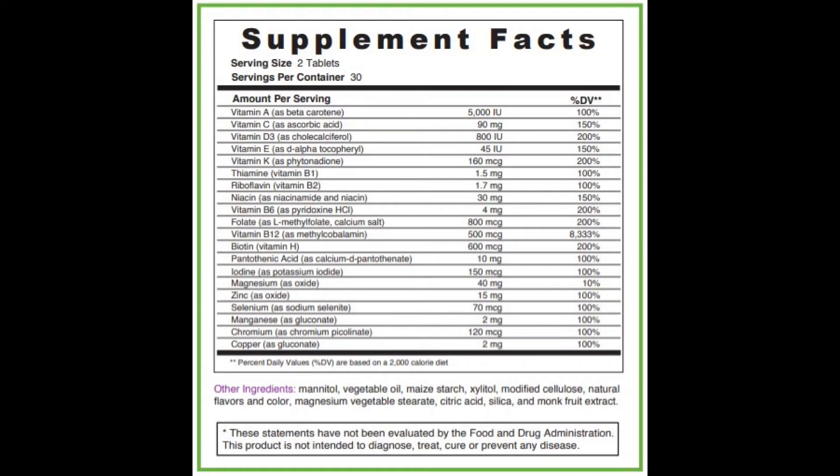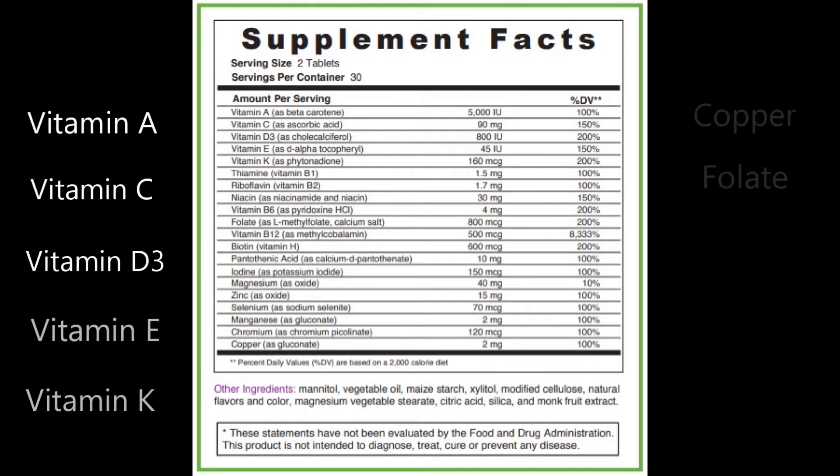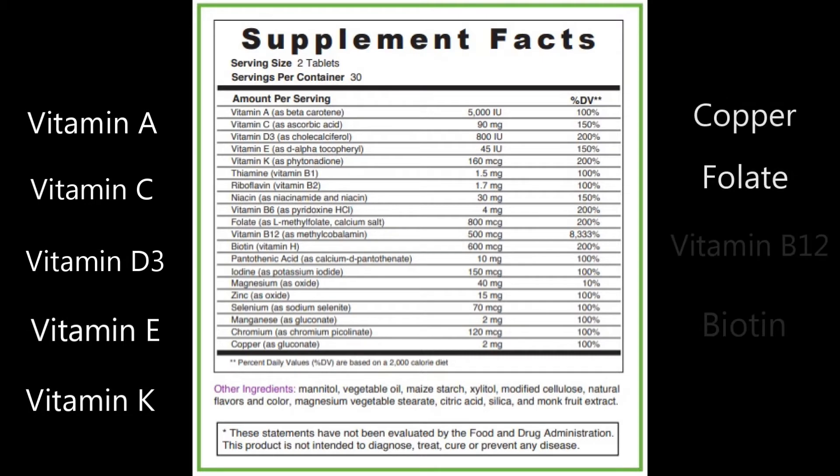Some of the key ingredients of the Berry Melts multivitamin include vitamin A, vitamin C, vitamin D3, vitamin E, vitamin K, copper, folate, vitamin B12, and biotin. You can find the full list of ingredients on Berry Melts website.